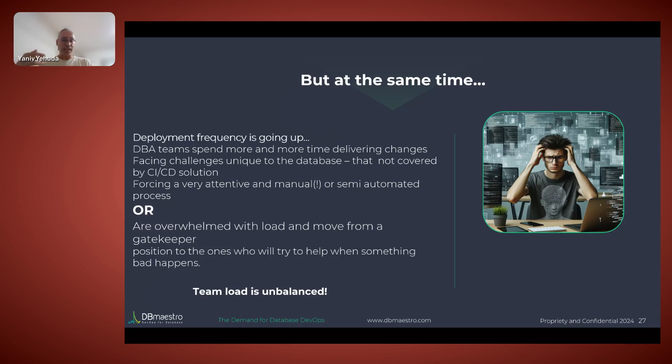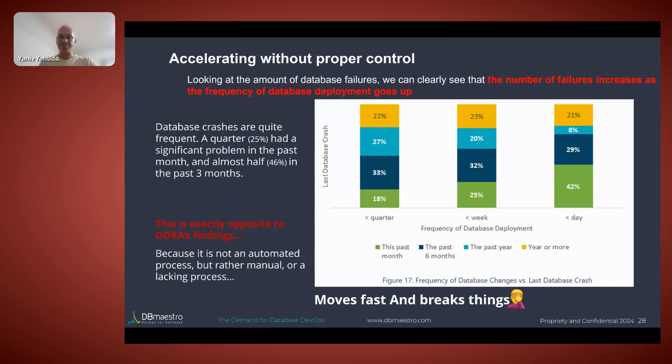With DevOps adoption accelerating — from 45% to 80% in five years — we cannot stay in the same place or live with manual processes for the database. A couple of years ago, a survey touched on an important point: people were trying to follow the process of issuing releases quickly enough to have smaller releases and improve quality. But they found the opposite was happening — the more releases they had, the more issues they experienced.